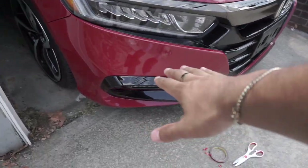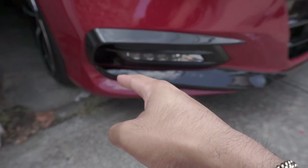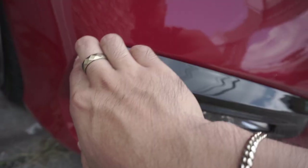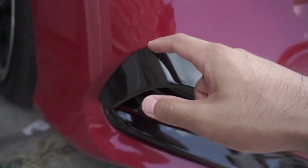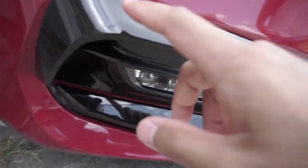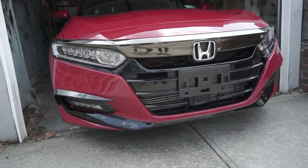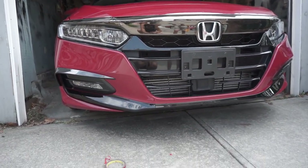We just finished installing the left side. It has a nice angle all the way through the front. I used the corner as a reference point and let it follow the line from there. It's looking really good right now. We're going to do the right side quickly, then move to the mirrors, and that'll be pretty much it.